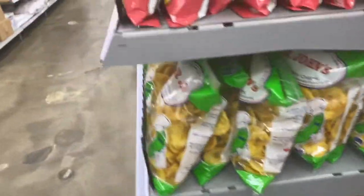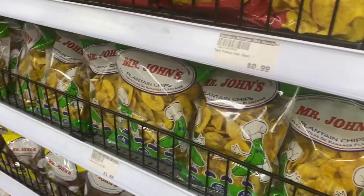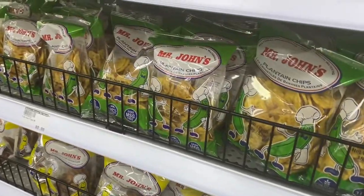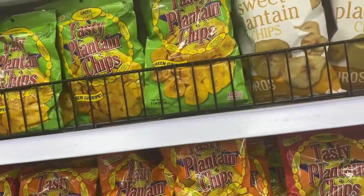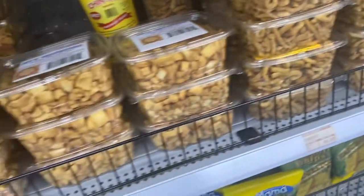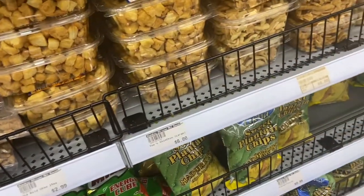On this side we have plantain chips — you can always buy these to keep in your house and munch on. We even have spicy ones! And look, there's chin chin here too. So you can always buy chin chin or snacks like these. This is just what a typical African store looks like.